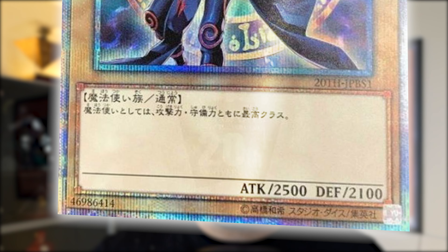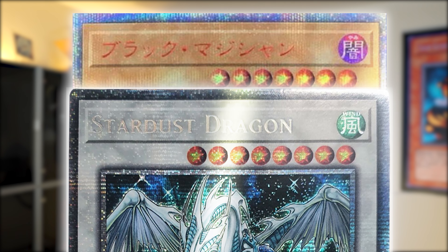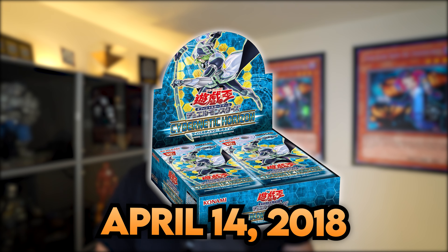The 20th Anniversary Secret Rares were pretty much starlight rares but with a 20th Anniversary stamp in the text box, and the only other difference was that the card title was embossed in red instead of the regular rainbow foil we see on starlights today. The most interesting thing about that 2018 release is that this is actually where starlight rares debuted — in Cybernetic Horizons on April 14th, 2018. We had never seen starlights before then, not in the OCG, and we only got our first TCG starlight rare in July 2019.